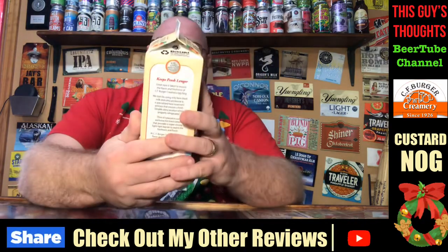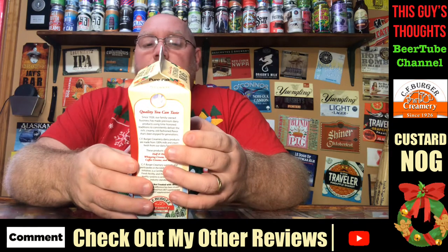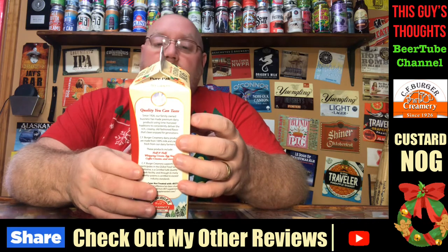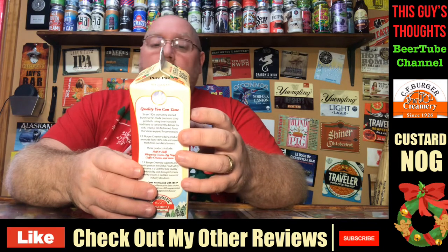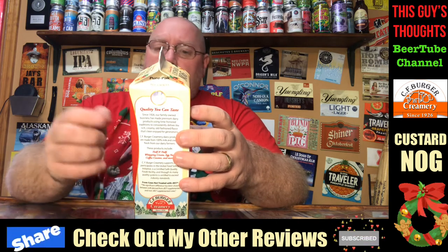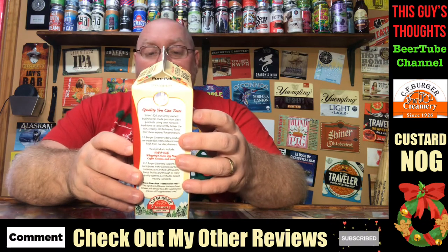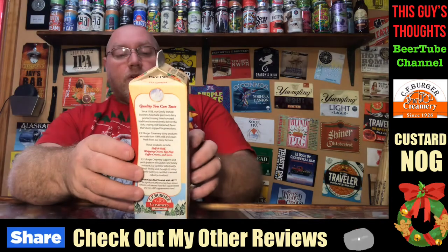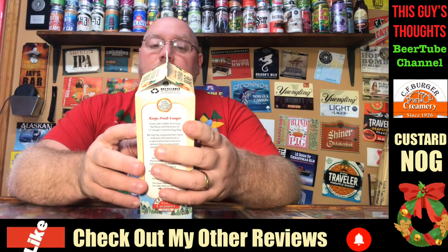It says 'keeps fresh longer, a holiday favorite.' On the side it says great care is taken to ensure the flavor and freshness of CF Burger Creamery eggnog. They start by using only farm-fresh milk, ultra-pasteurized — a special heat treatment process that assures a fresh long-life dairy product when properly refrigerated. It's then placed in their exclusive foil-lined carton that provides a super strong, light-tight barrier to seal in the freshness and flavor. It says at CF Burger Creamery they take flavor and freshness seriously — you can taste the difference.